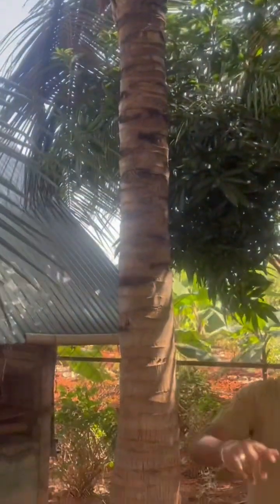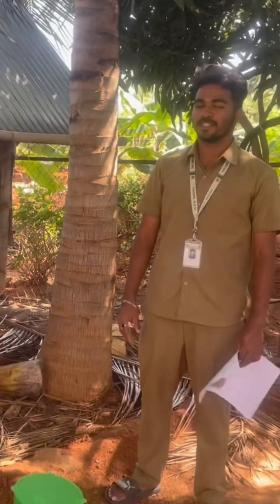Hello everybody, welcome to my channel. This is my first video — please do support and encourage me to do more videos related to agriculture. Welcome back to my channel. Today I will be talking about rhinoceros beetle and coconut trees.